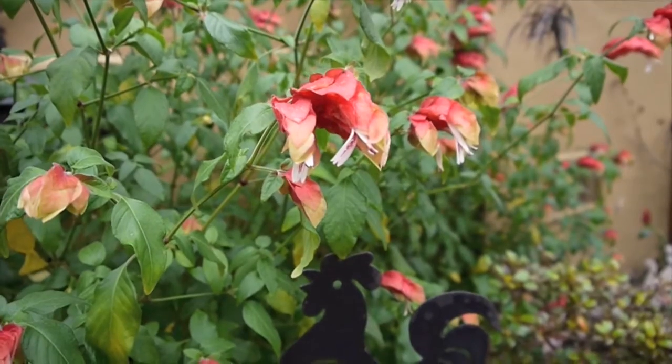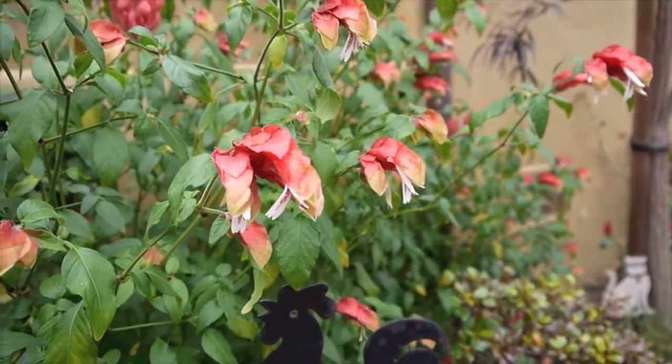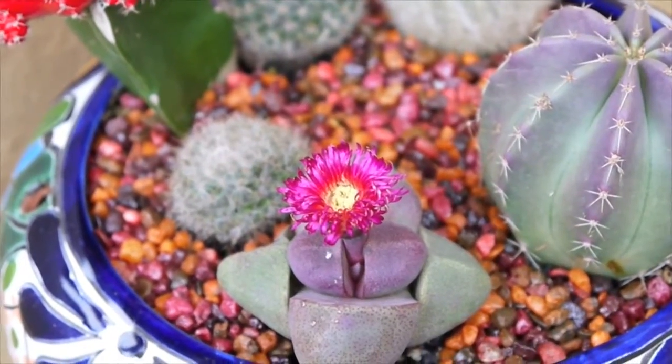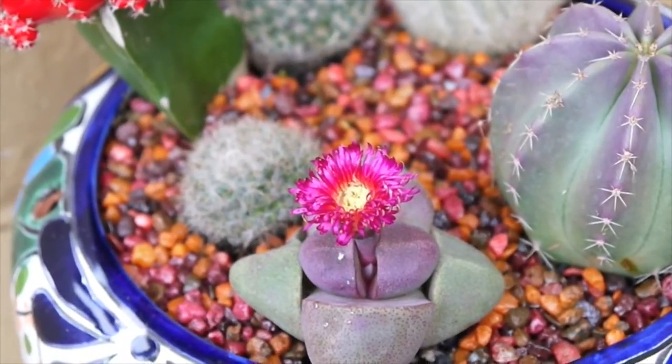And this right here is my shrimp plant. It's awfully tall and leggy, and it's due for a pruning very soon. And this is the flower of the purple split rock plant that lives in my little cactus dish garden.